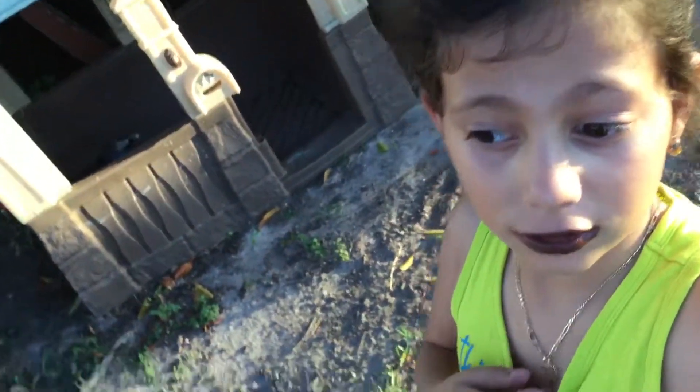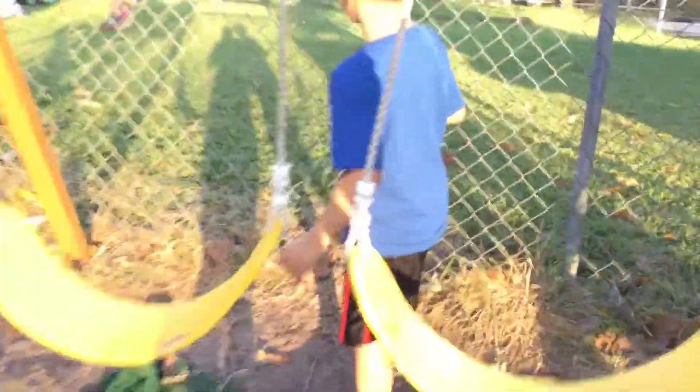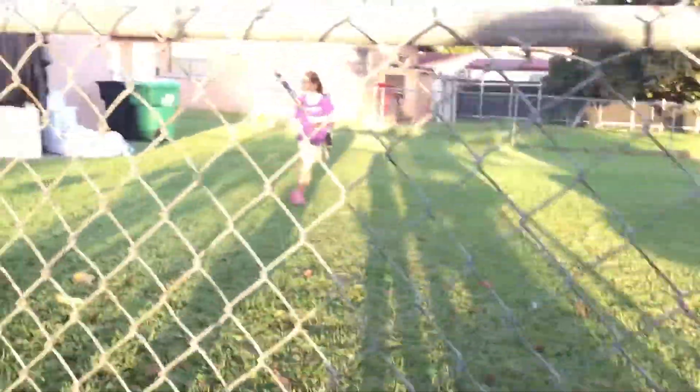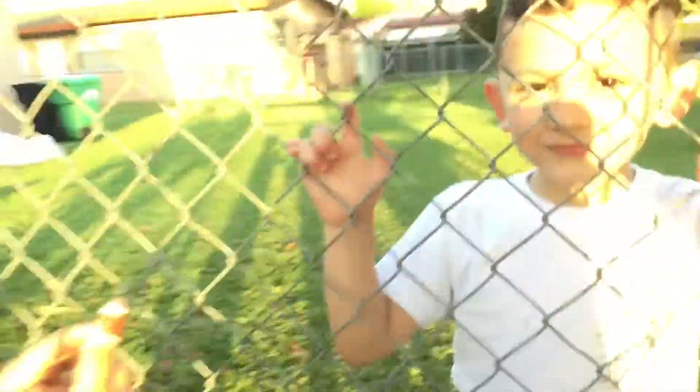Hello guys, today we are going to do a backyard tour. It's really really sunny out here, it's like 1 o'clock p.m. I'm gonna start off with the backyard neighbors — hello, yeah, hello!